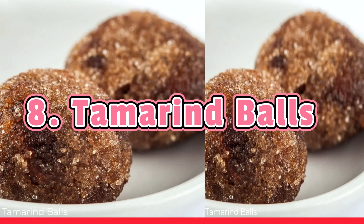Tamarind balls are a crowd-pleaser — the perfect combination between sweet and sour. Fresh tamarind is peeled and mixed into a thick paste, then flavored with salt, finely crushed garlic, and pepper. The paste is then rolled into small balls and coated with sugar. Some people prefer them spicy, some prefer them sweet, and some prefer them sour.